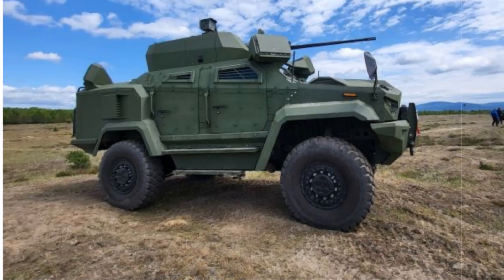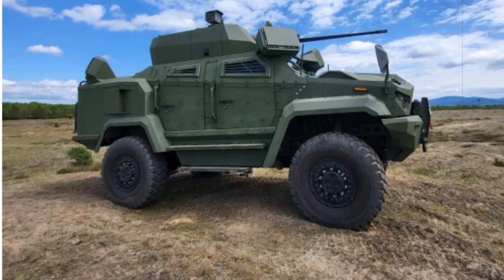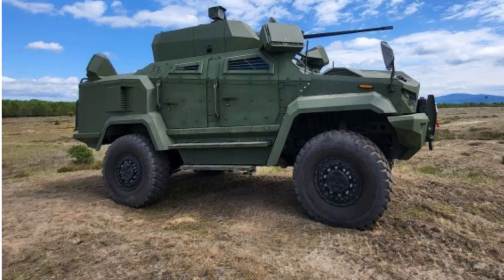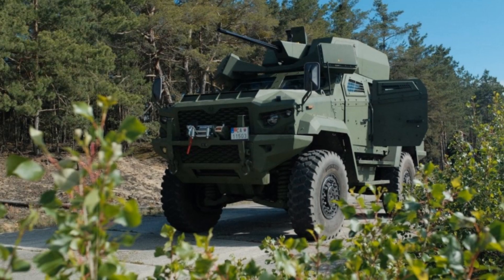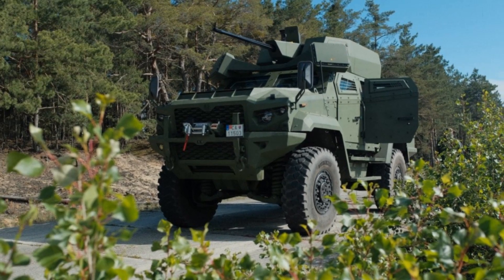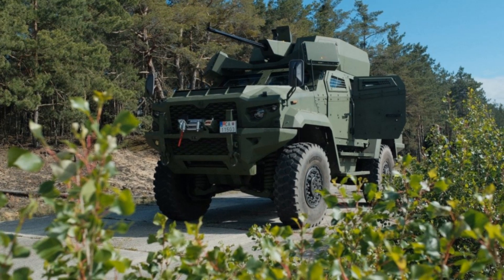Depending on the nature of the target, the system can employ a range of munitions: proximity-fused high-explosive rounds designed specifically to detonate near aerial targets, high-explosive incendiary tracers, semi-armor-piercing rounds, as well as armor-piercing fin-stabilized projectiles for engaging armored or fast-moving threats.